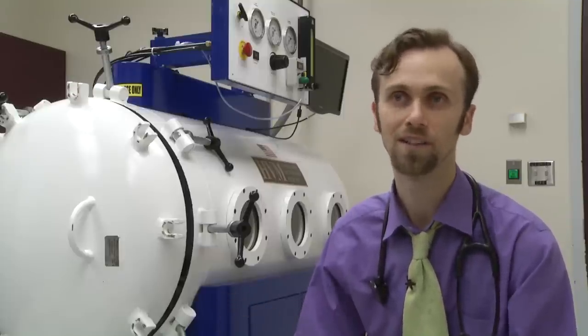The concept behind hyperbaric oxygen therapy is that we can deliver concentrated 100% oxygen at a high pressure and increase the amount in the bloodstream, which is then provided to the tissues to try to promote wound healing.